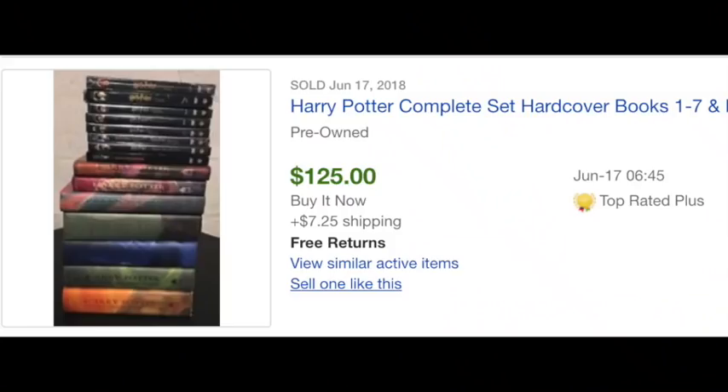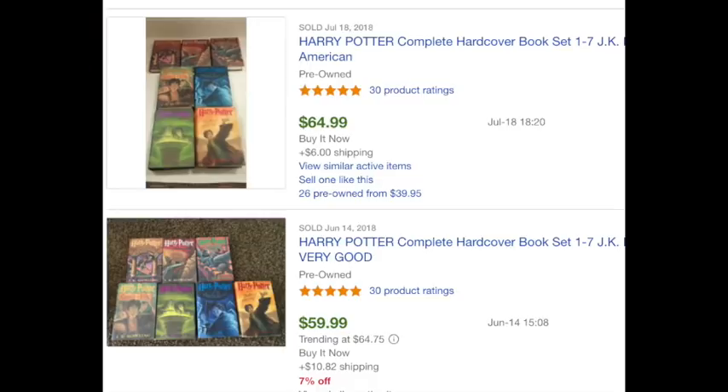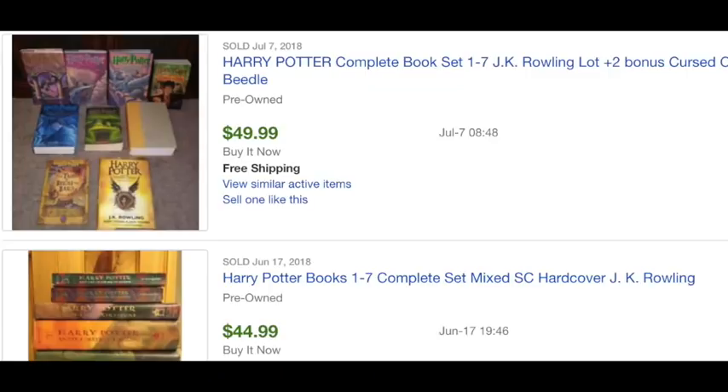Another thing in the book section to lot up would be Harry Potter books. I keep a stash until I have a full set, and you can get really good money — a complete set with the DVDs sold for $125. You can also sell mixed lots where some are hardbacks and some are paperbacks for about $45, so they don't even have to all match. If you get a full set, throw in a Beetle the Bard and you're good to go.